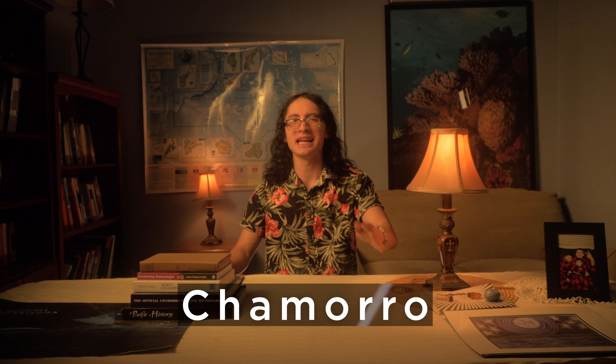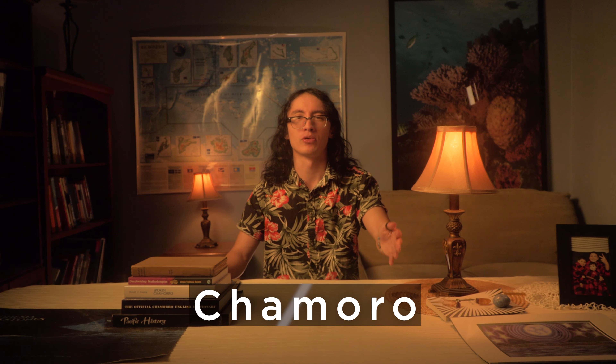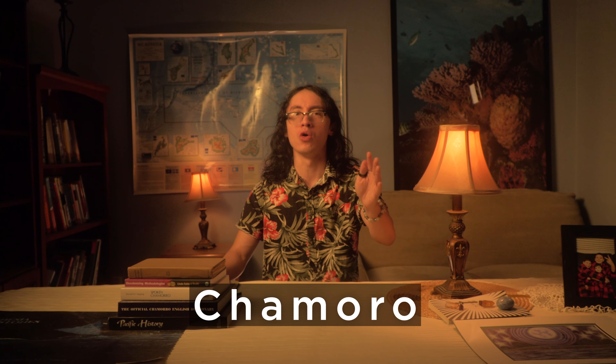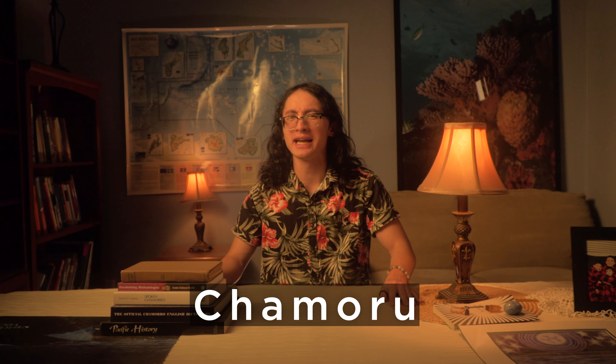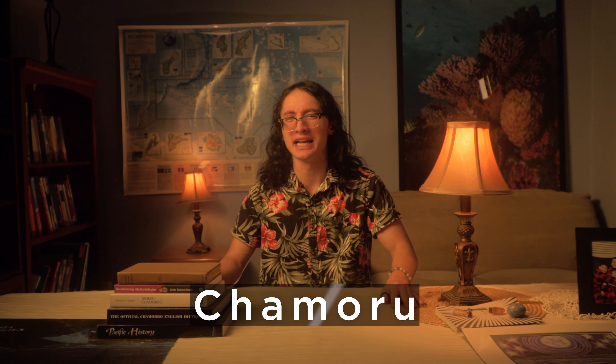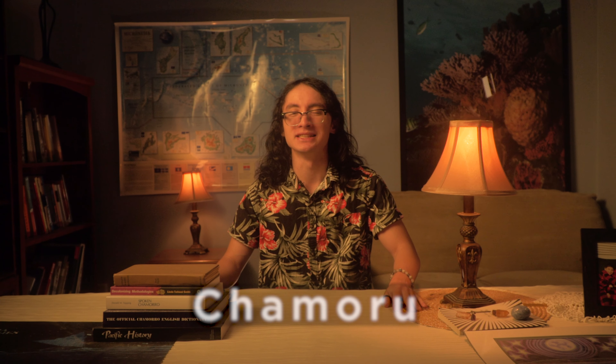However, the 1983 orthography applied the spelling rules to the word Chamoru. The change was made to more accurately reflect the Chamoru sound system. The 1983 spelling removed the Spanish double-r since it doesn't exist in Chamoru, and the traditional letter o used at the end of the word was changed to u to reflect the actual Chamoru pronunciation, where the word contains an unstressed vowel in an open syllable.